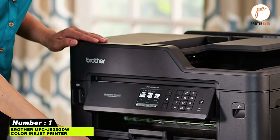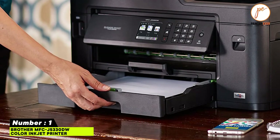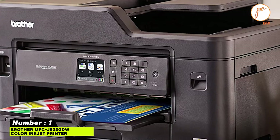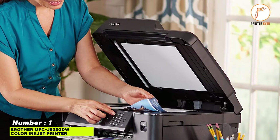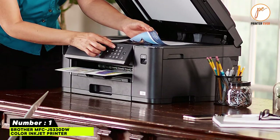The Brother MFC-J5330DW features a 250-sheet capacity paper tray, wireless printing from your mobile device, and a 2.7-inch color touchscreen display to streamline your workflow. Super high-yield ink cartridges help lower costs. Maximum print speed is 22 by 20 ppm, with support for larger page sizes and multiple connectivity options.